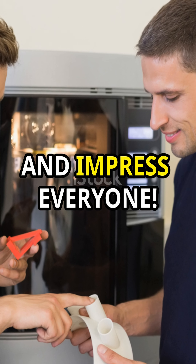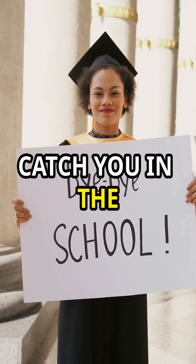So, what are you waiting for? Pick a project, start coding, and impress everyone. You've got this. Catch you in the next one.